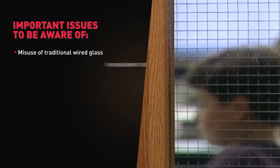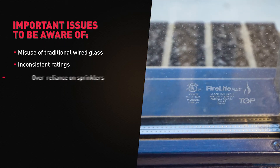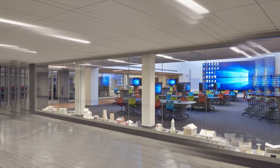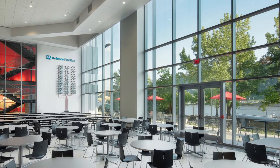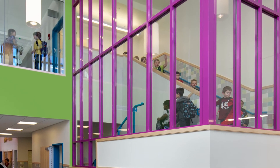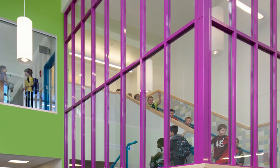Misuse of traditional wired glass. Inconsistent ratings among glazing system components. Over-reliance on sprinklers. Look for any special requirements, limitations, or exclusions. Be wary of any materials that request an exemption or specific authority having jurisdiction, AHJ, approval for not complying with the mandatory test or building code criteria.